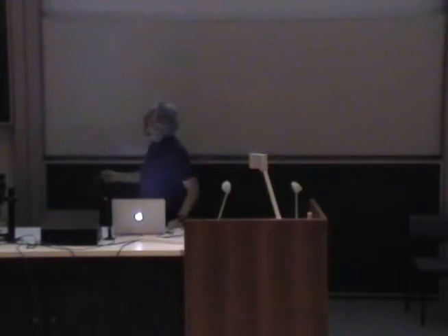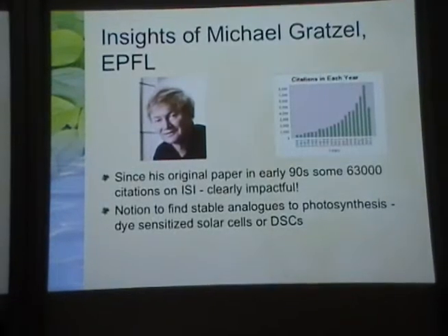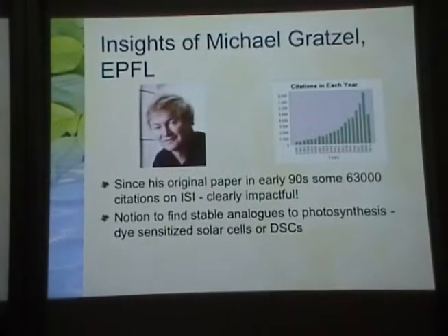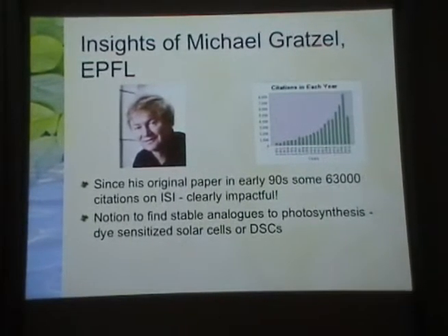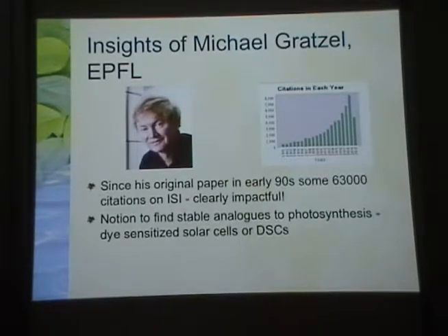The basic idea comes from Michael Grätzel, who is a professor of chemistry at the EPFL in Lausanne. He wrote his original paper on this subject in 1991, and since that time he's had an incredibly growing number of citations per year — some 63,000 citations — making him one of the most cited chemists in the world. The notion was to find stable analogues to photosynthetic dyes for the conversion of sunlight into electricity.